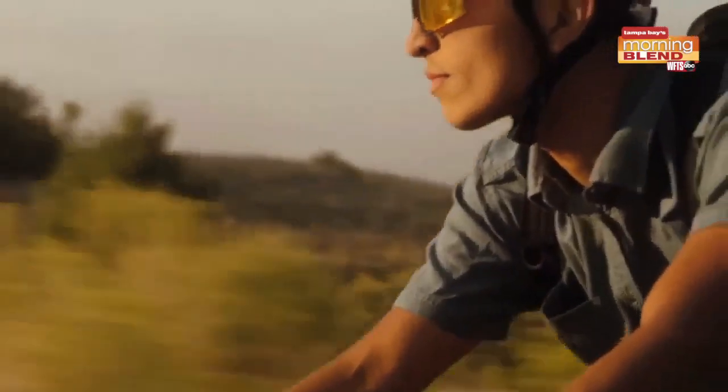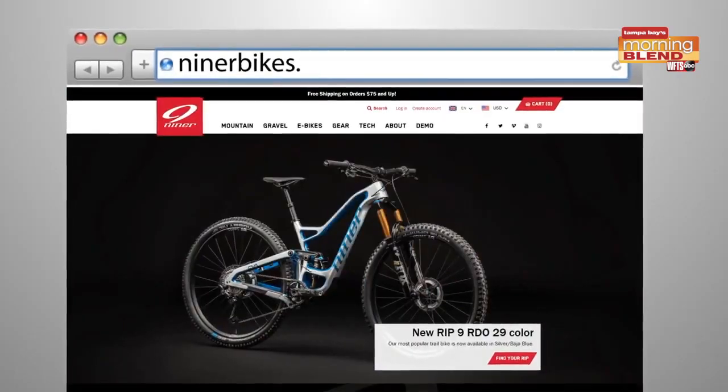The Niner RLT E9 RDO e-gravel bike is available now and sold exclusively through independent bike dealers in the US and Europe. For more info, check out ninerbikes.com.